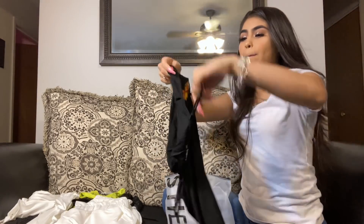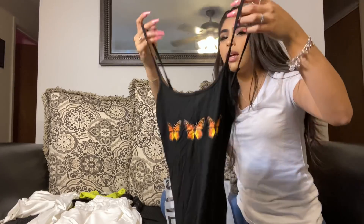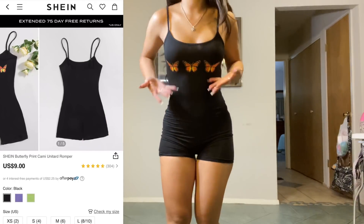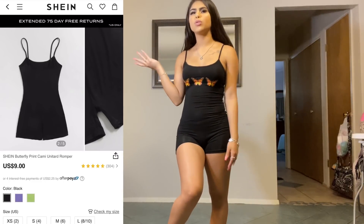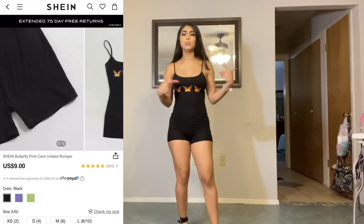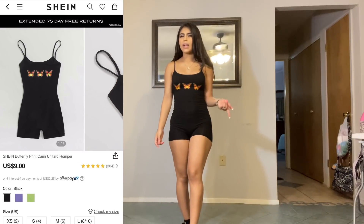We have this cute butterfly romper — I really really like this one. I don't have any outfits with butterflies and I wanted to do something different and cute. Here's the front and here's the back. It's a black romper — it shows my curves and the butterflies make it sassy. You could wear this to run to the store, go to the park, or just be around the house. It is really comfy, I can move however I want. I would wear it with some cute sandals, black slides, or black tennies.